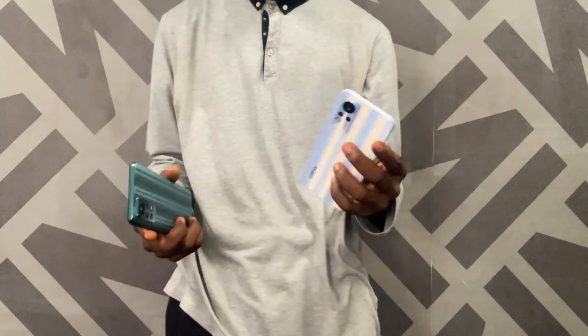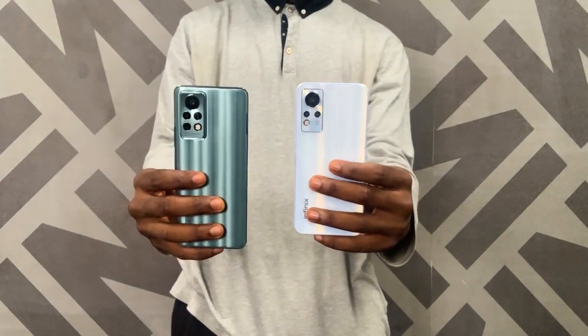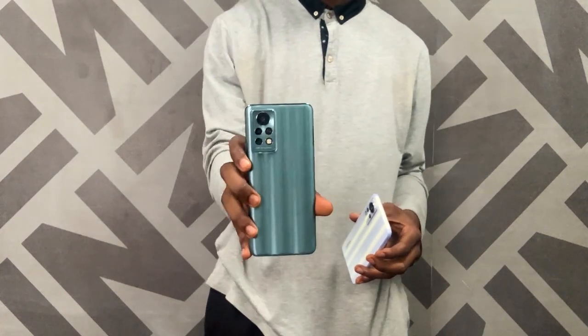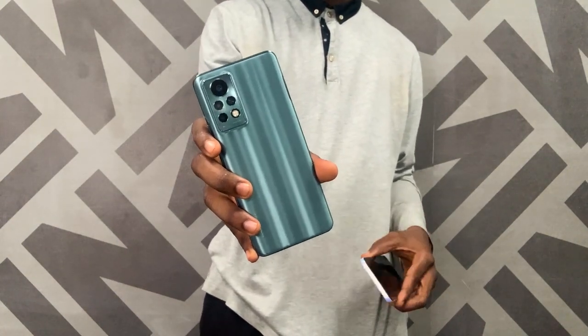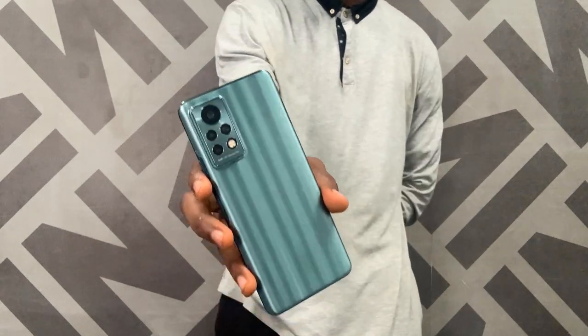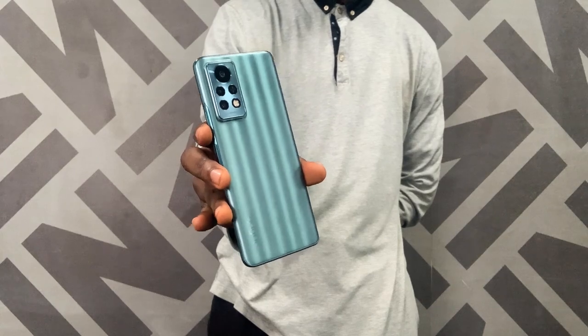We're also dropping the review of the Note 11 Pro alongside this video, so you might want to click that — the intro shot promises to be cool as well. Those are my thoughts on the Infinix Note 11. If you have any questions, leave them in the comments — I'll answer every single one. See you next time!